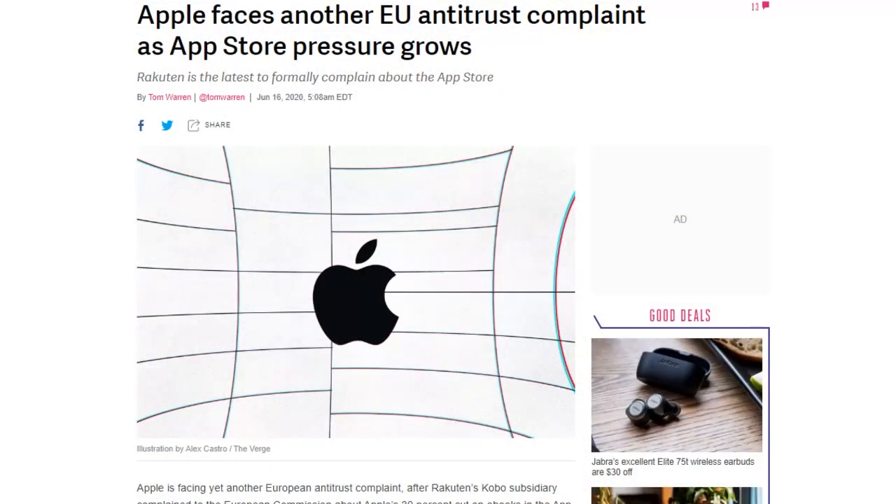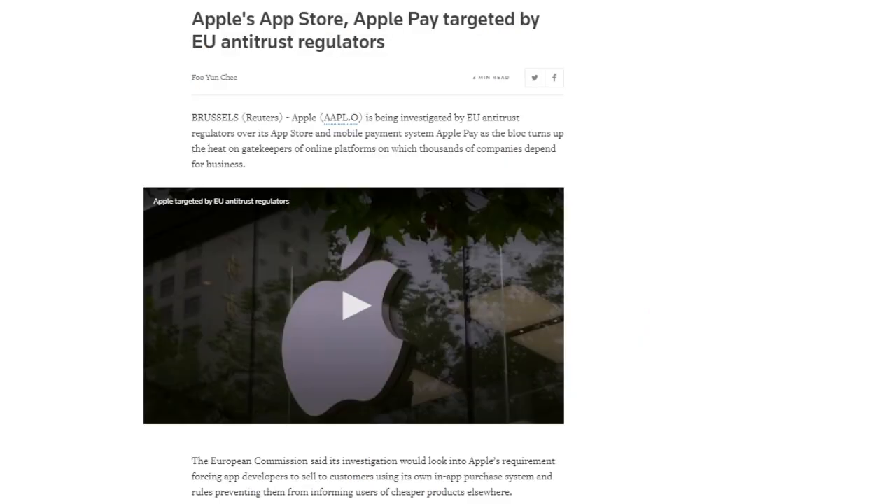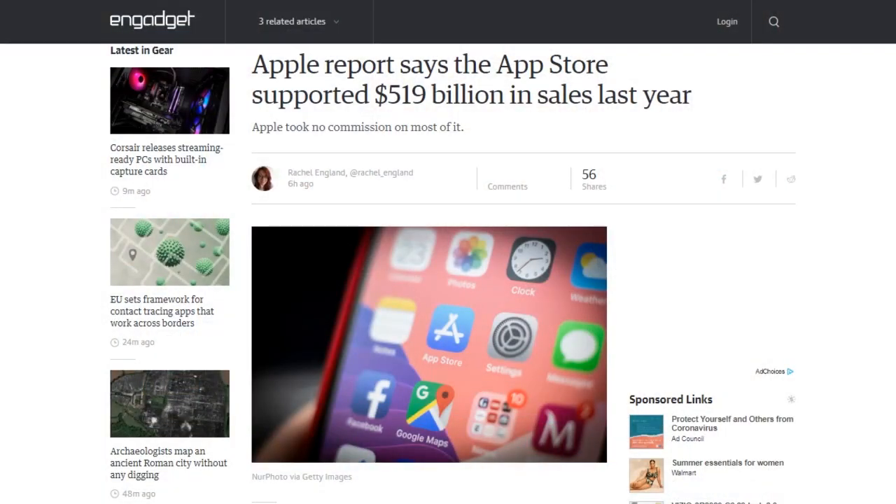The European Commission opened a formal investigation into Apple's App Store and mobile payment system policies. One investigation will look at the policy requiring app makers to use Apple's in-app payment system — Spotify complained about this to the EU last year, and Rakuten filed a similar complaint over e-book sales in March. A separate investigation will look into Apple Pay, specifically that it is the only tap-to-pay system allowed on Apple devices, as Apple doesn't allow other companies to use NFC in standalone apps within iOS.